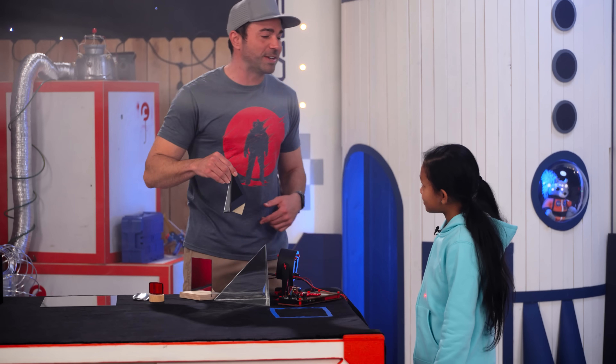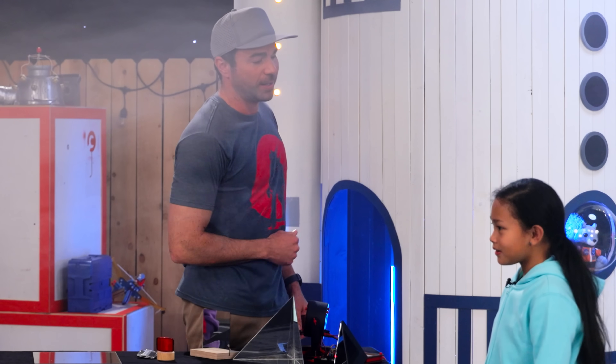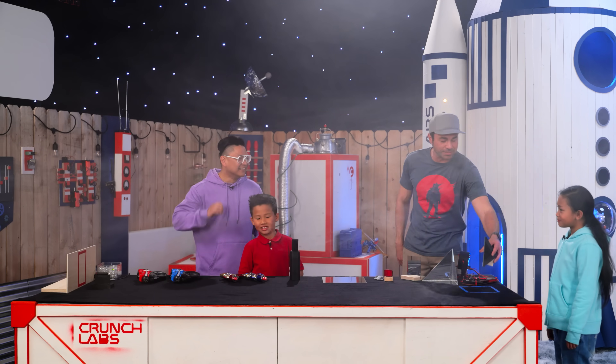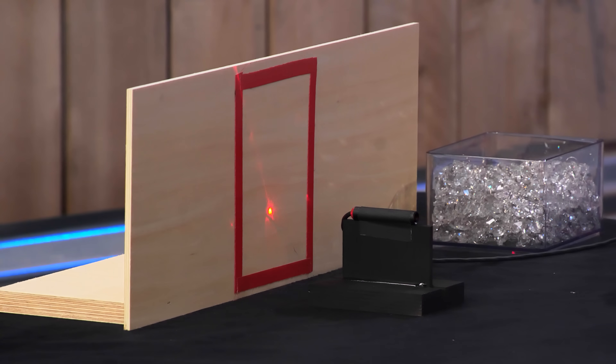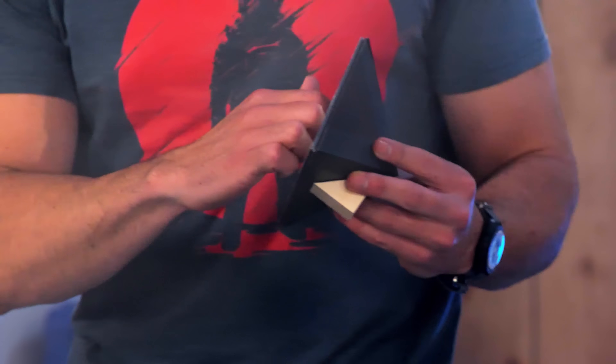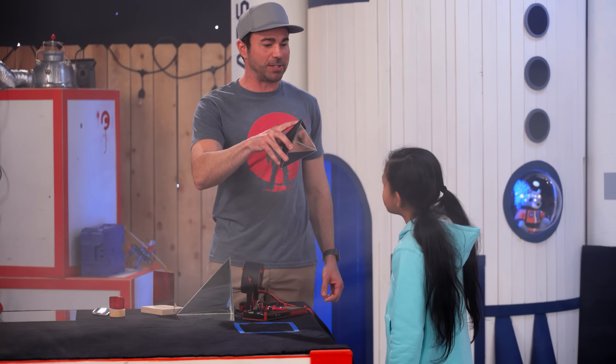Do you want to know a trick? I'm not even going to look and see if I can hit it in that square. Ready? You think I can get it to bounce in that red square? Oh — did I do it? Yes! Now I'm just going to do it again. Not even looking. Did I do it? Yes. This is called a retro reflector. We have three mirrors that come at a point. What do you see when you look in there, no matter which way I turn it?